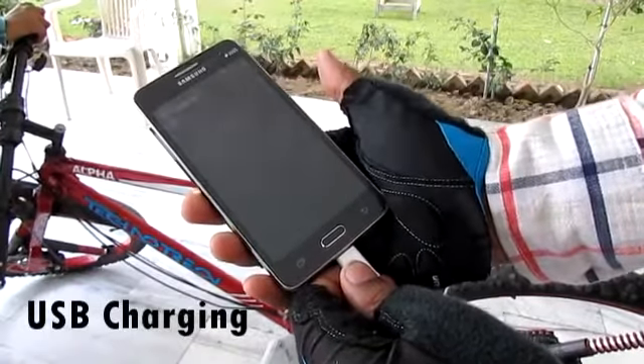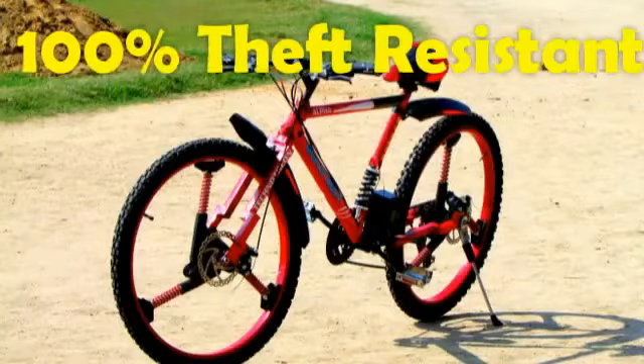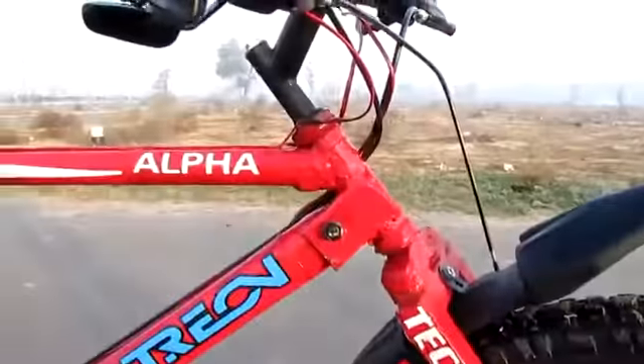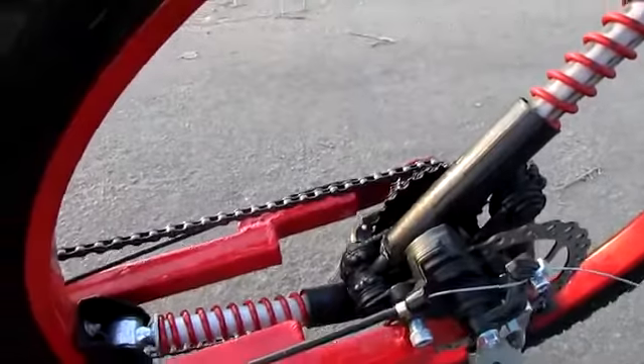So why not create a whole bike on the theft-resistant level? Well, we did. Your Alpha comes with custom wheel bolts and designed welding, so that your Alpha is practically theft-proof and serves you for years to come without ever getting stolen.